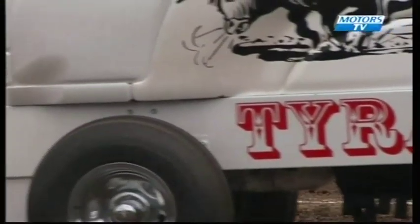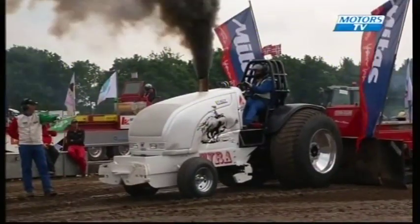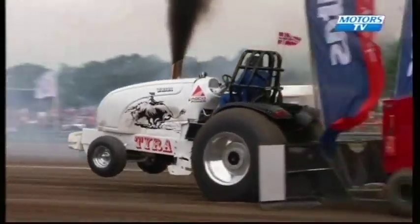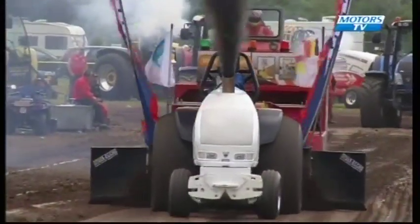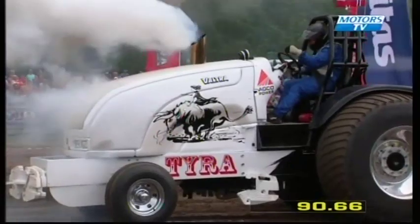Now we have Tira from Norway, driven by Öd Fridstad — his first season in EuroCup, purchased this tractor from the Herleby team at the end of last season. Getting dragged down there, the turbo stalling just at the end of the run — 90 metres and 66 centimetres for Tira.